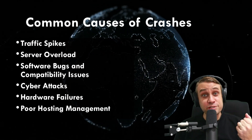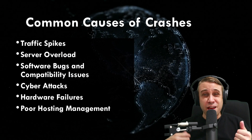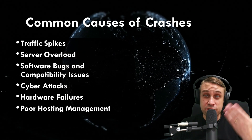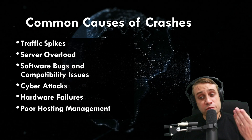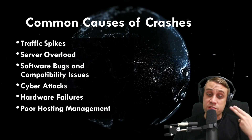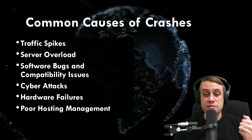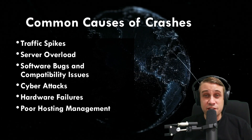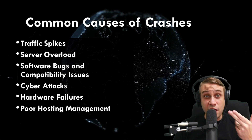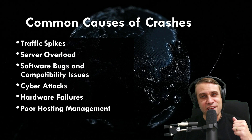Let's look at some of the common causes of crashes on websites. Traffic spikes and server overload are pretty common — if you experience a sudden surge in traffic or interest in your website or store, you can overload your server and experience downtime. Software bugs and compatibility issues can arise if you don't keep your server updated or are running unreliable software. Cyber attacks are very common these days, with 44% now targeting small businesses. Hardware failures on the server's back end, especially with no redundancy and a single point of failure, can cause severe downtime. Finally, poor hosting management is a major issue as well.